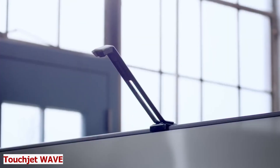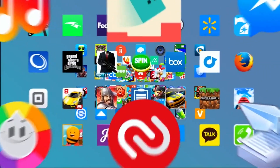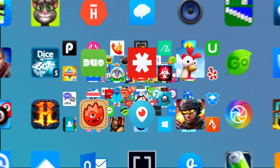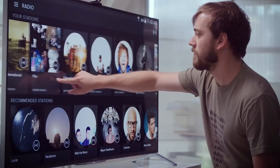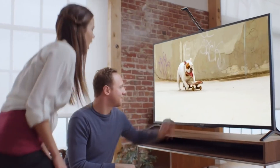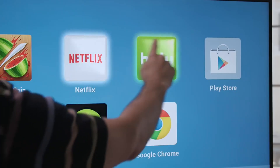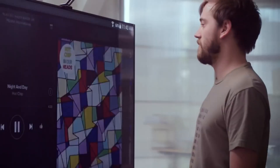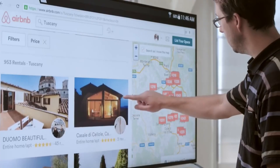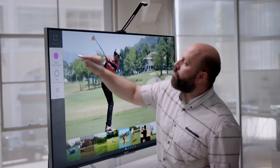TouchJet Wave. Touch screens have become a way of life in the world today. As everything is going smart, but what if you want to make your normal flat screen TV more fun and interactive? Introducing TouchJet Wave. This device is the magic touch that transforms any surface or TV up to 65 inches into an interactive touchscreen tablet that comes with Android OS and built-in Wi-Fi. It is the ultimate device for smart entertainment.